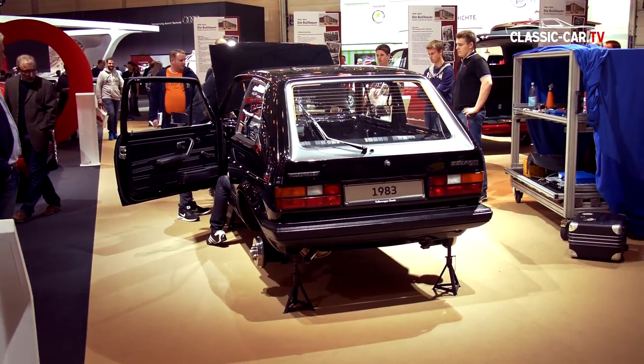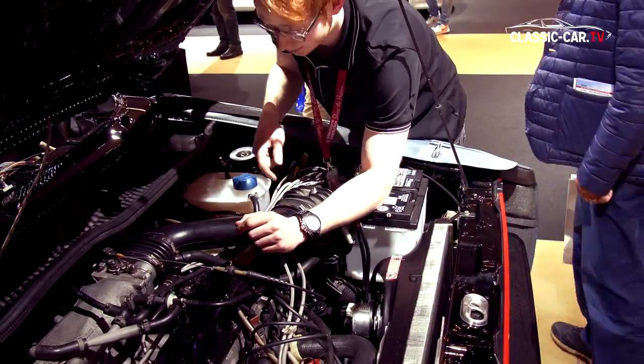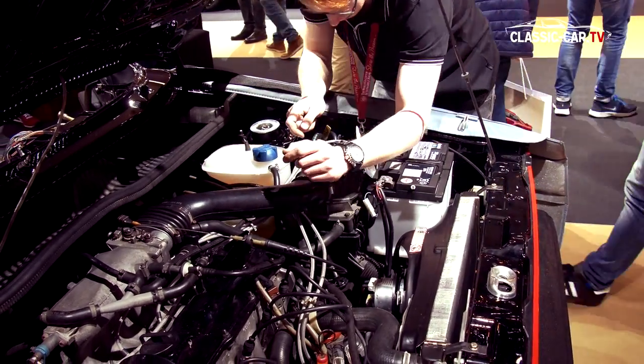During the trade fair, Volkswagen apprentices restored a Golf GTI Mark 1 directly on the booth and then drove it out of the hall on the final day.